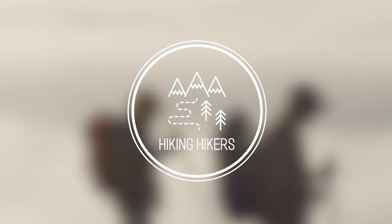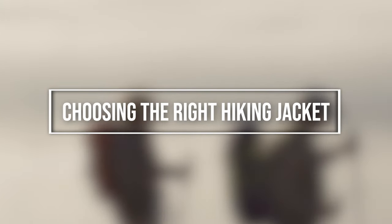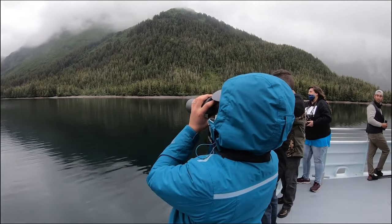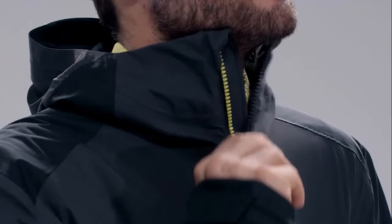Hi all hikers and welcome to this guide to choosing the right hiking jacket for you. We will go over the basics and fundamental questions that you need to consider before purchasing a hiking jacket.